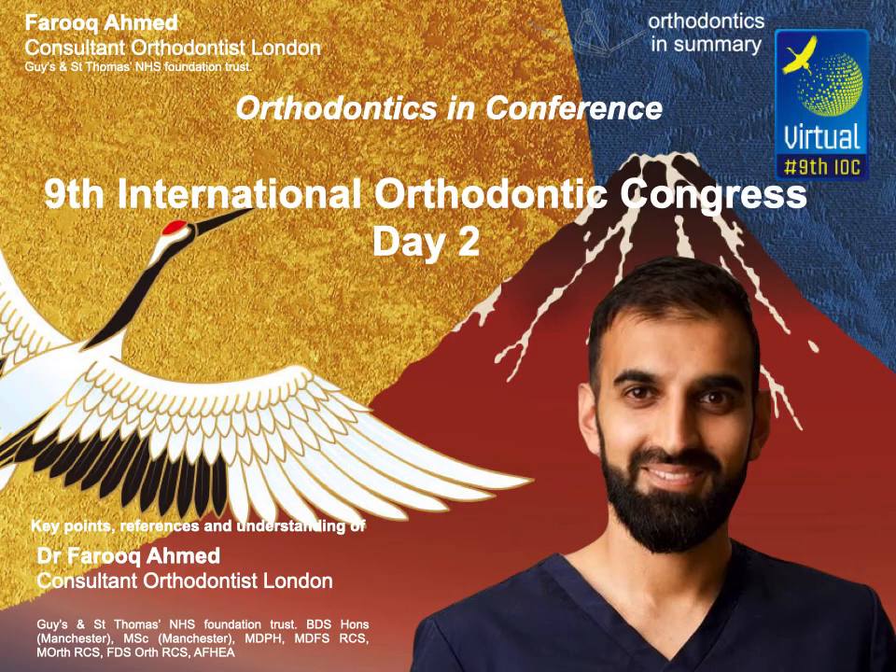Hi guys, it's Farouk here, and welcome to day two of Orthodontics in Conference, where we're looking at the 9th International Orthodontic Congress by the WFO, and we're looking at day two.